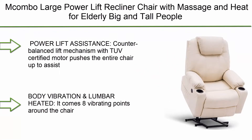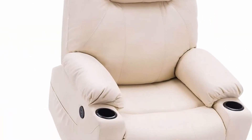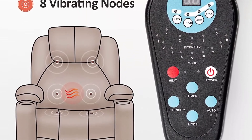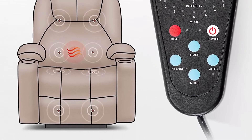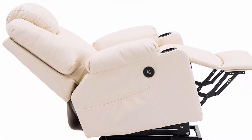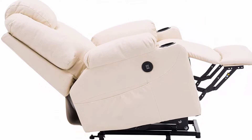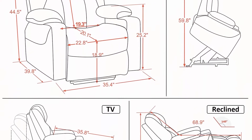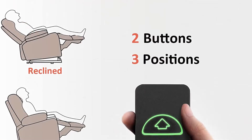Top 10: Macombo Large Power Lift Recliner Chair with massage and heat for elderly and tall people. It features 3 positions, 2 side pockets and cup holders, USB ports, faux leather 7517, large cream white. The power lift assistance uses a counterbalanced lift mechanism with TUV certified motor that pushes the entire chair up to assist seniors to stand up easily, without adding stress to back or knees, smoothly adjusting to lift or reclining position by pressing 2 buttons.